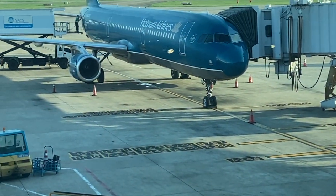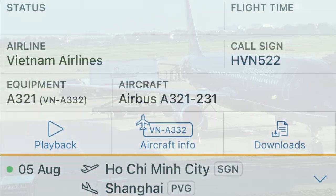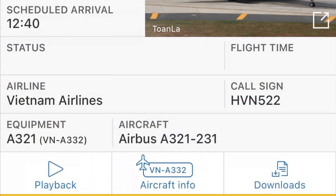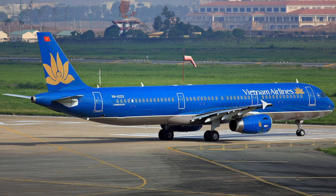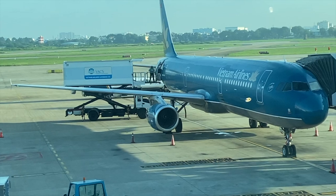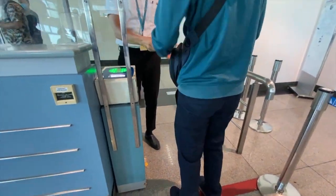Eventually the aircraft for the day pulled into the gate and I got my first proper glimpse at it, which is an Airbus A321 registered as Victor November Alpha 332. The aircraft was delivered brand new to Vietnam Airlines in 2011, making this aircraft nearly 12 years old. Boarding for this morning's flight commenced at gate 17.